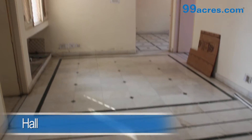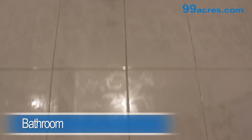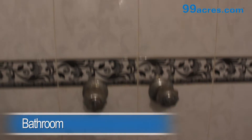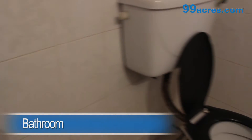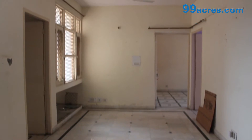This is a 3 BHK apartment. The hall has marble flooring and an attached bathroom. There is also a separate dining area. The kitchen is semi-modular.